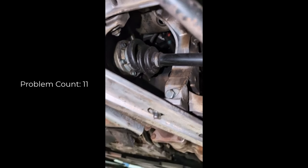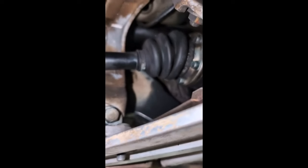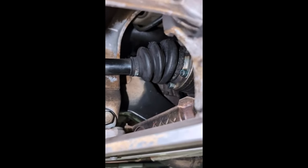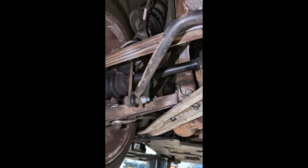Both of your rear axle boots are torn. You can see here the right rear is torn, and then a look at your left rear — it is starting to tear as well, there on the top. We do recommend doing that at this time.